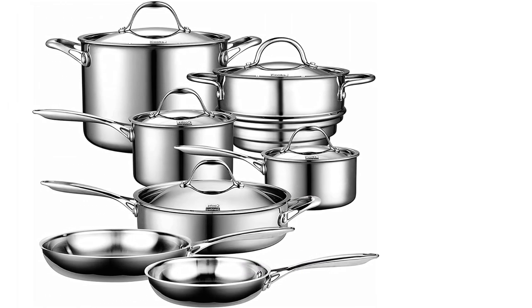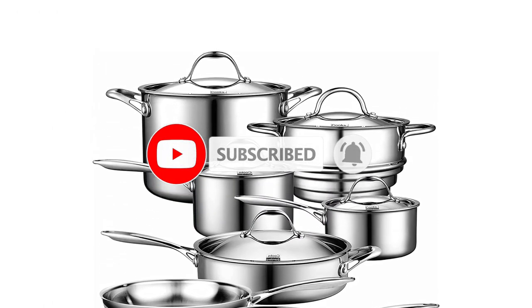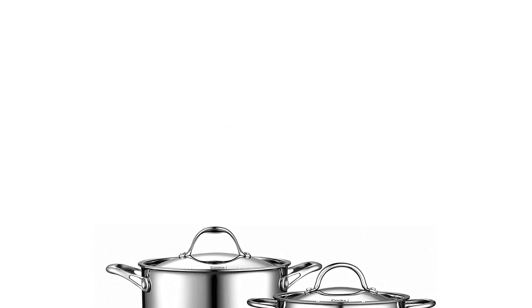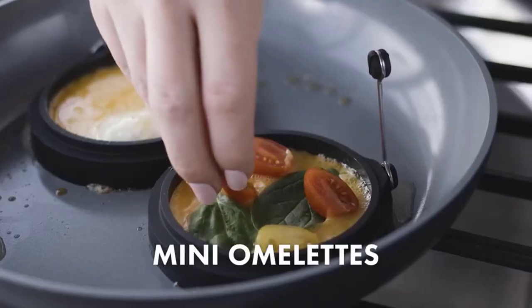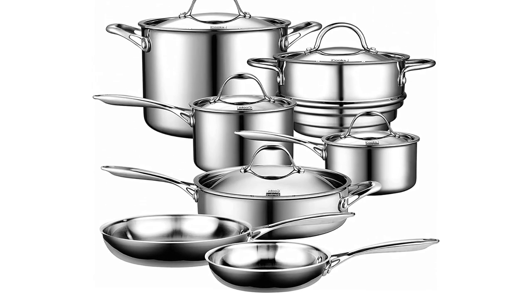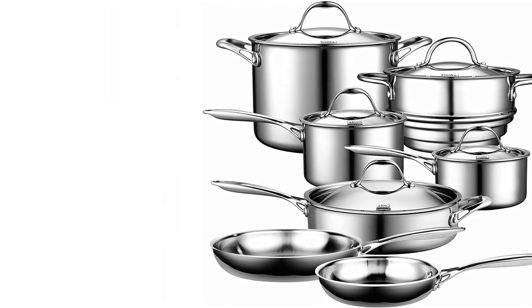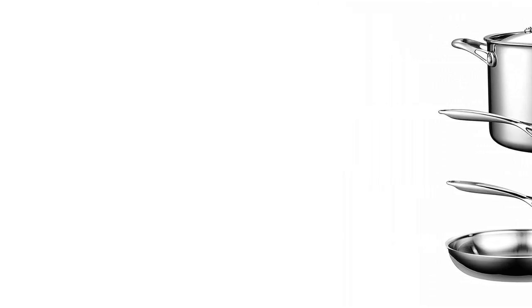Additionally, the stainless steel is durable and easy to clean, making this set a great investment for any kitchen. Another great feature of the Cook's Standard 12-Piece Multi-Ply Clad Stainless Steel Cookware Set is its compatibility with all cooktops, including induction. The set also comes with lids for all the pots and pans, which helps to lock in moisture and flavor during cooking. Overall, it is an excellent choice offering great value for money, with multi-ply construction and included lids making it a versatile and reliable option for any home cook.